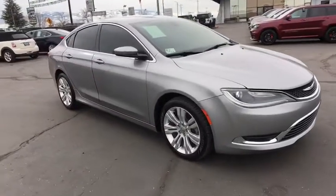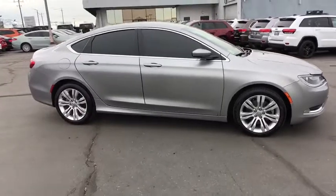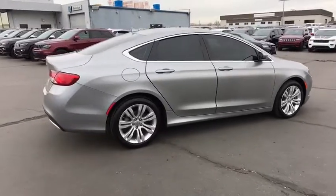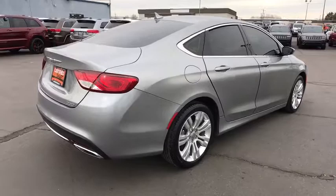The 2015 Chrysler 200. This midsize sedan from Chrysler is loaded with modern comforts. Thicker seats, LED lighting, and noise dampeners are just a few. This 200 model for Chrysler takes an aggressive step into a competitive market.